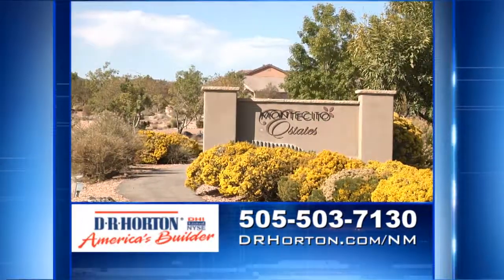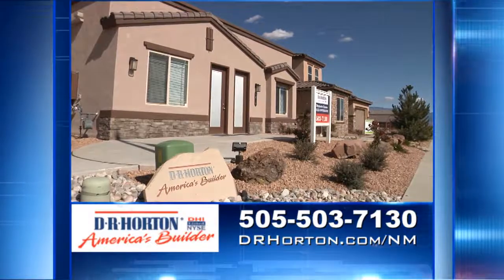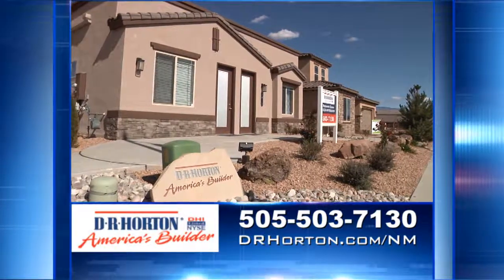The Thomason is really a model that our viewers need to come out and see for themselves. And isn't Montecito Estates a great community? With over ten floor plans to choose from, Montecito Estates offers homes from the low 200s. Come visit us — we're open seven days a week. You can get more information on the web at drhorton.com/nm. We're located just south of Paseo and Unser. We'll be back again next week with more great home tours from D.R. Horton, America's Builder.